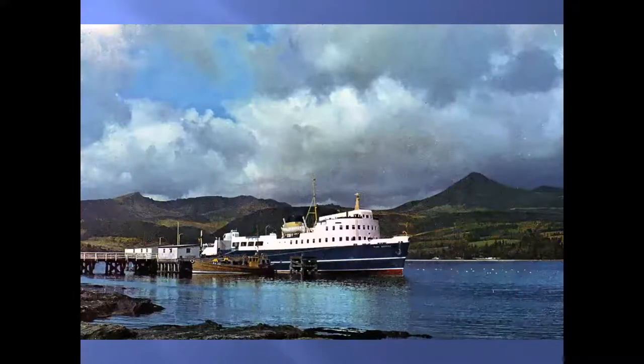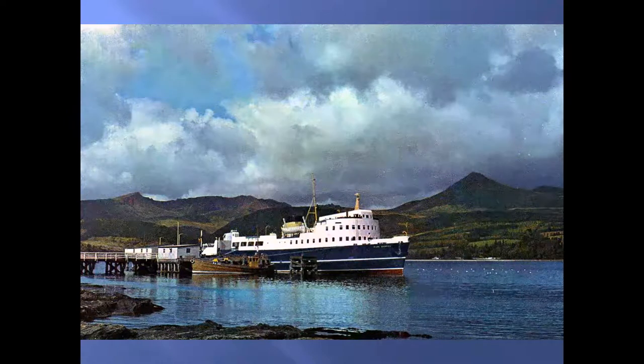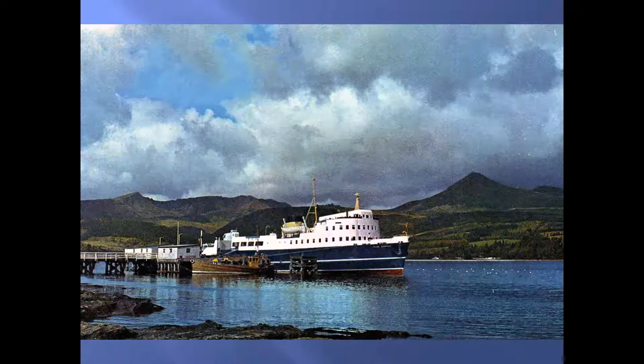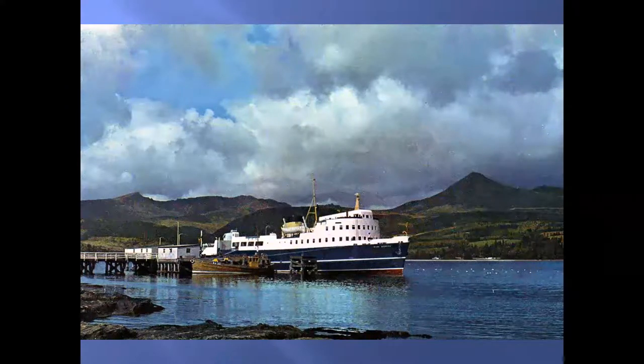I start with this Glen Sannox. She first came on to Arran run in 1957 and I came on her for the first time in 1957. She was the very first car ferry on the island. One of the things I noticed was that there were water rats in the Rosa Burn at the north end of Brodick, and they were getting killed in their dozens because they were completely without knowledge of traffic. There were so few cars on the island that the rats were being killed en masse. That ferry also had a very good record — only three or four days in its entire run of over ten years when it didn't sail.